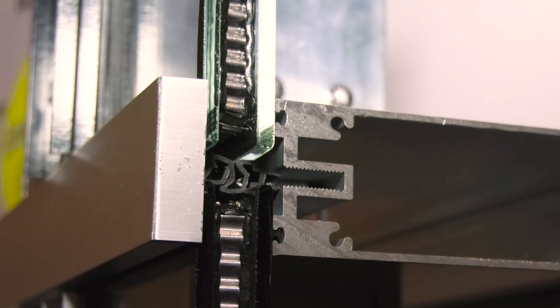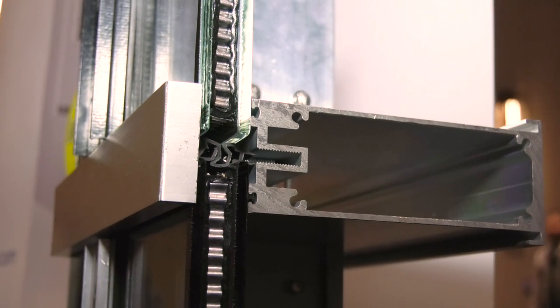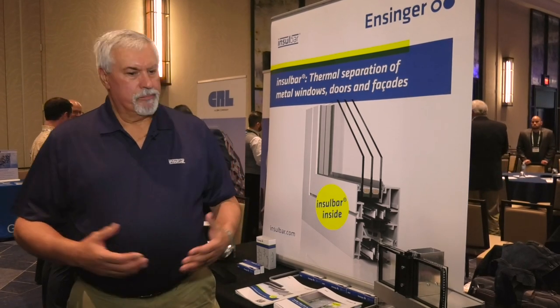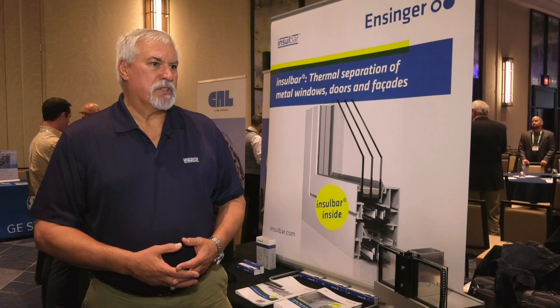The big glass trend is also affecting suppliers and their products, and that includes components and framing. We do thermally broken products for doors, windows, curtain walls, and structural skylight fenestration. California Title 24 is a prime example — they've got a very, very low U-value, and to be able to get there, you have to use thermally broken products. Insulated glass can only get you just so far. You have to have the frame to get you down even further.